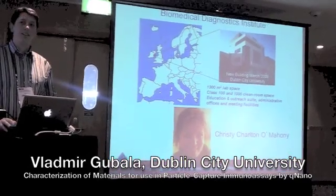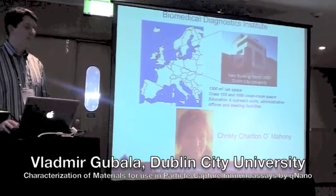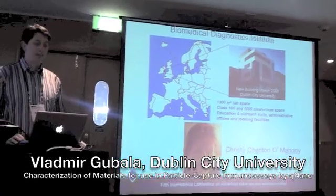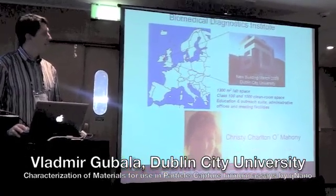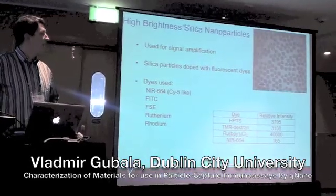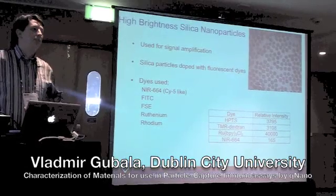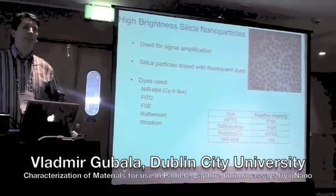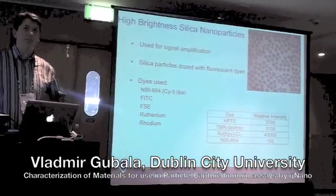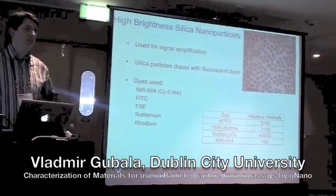She's a graduate of Georgia Tech University in Atlanta, and we both work at Dublin City University, at the institute called the Biomedical Diagnostics Institute. We're interested in nanoparticles in general, and the main reason is that the scope of the institute's research is to design and develop biomedical devices for point-of-care applications — some rapid tests, home tests, or even physician use.